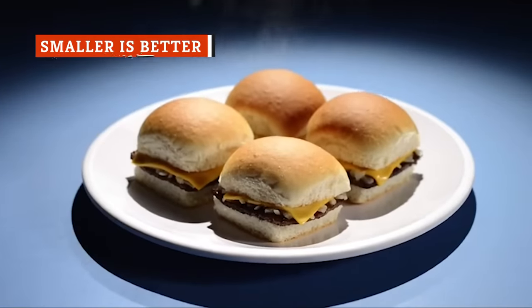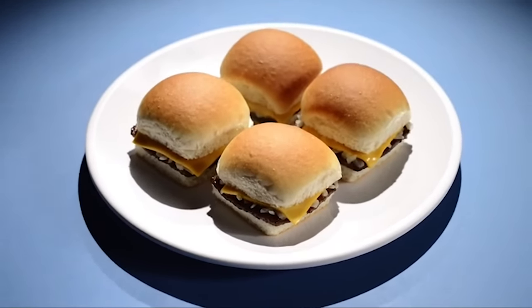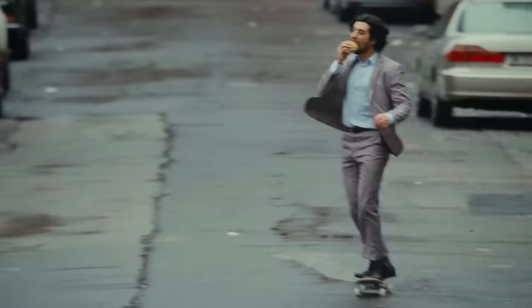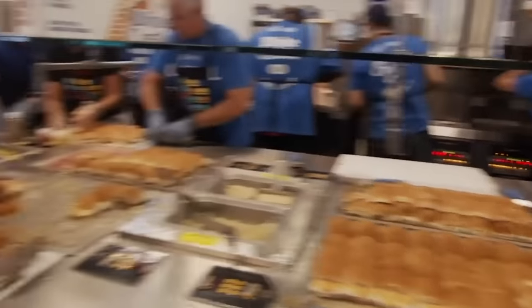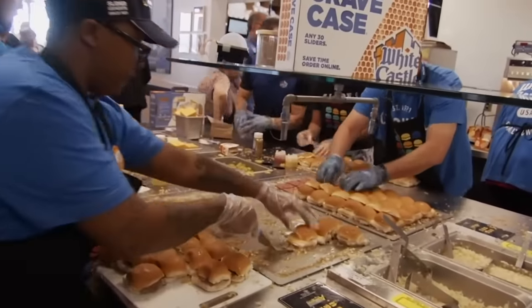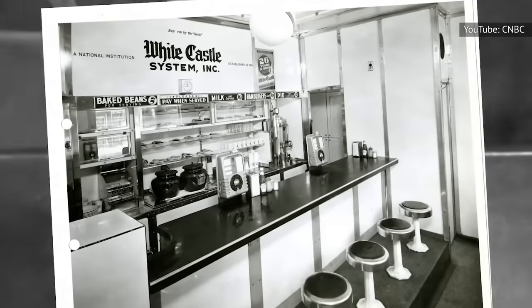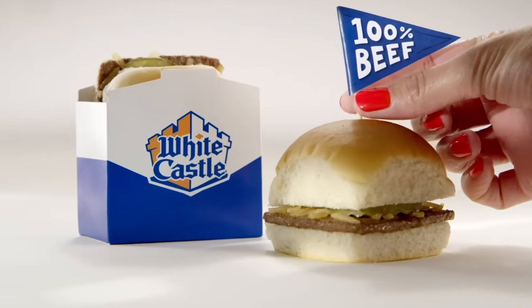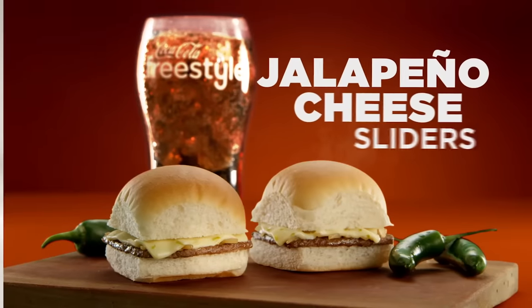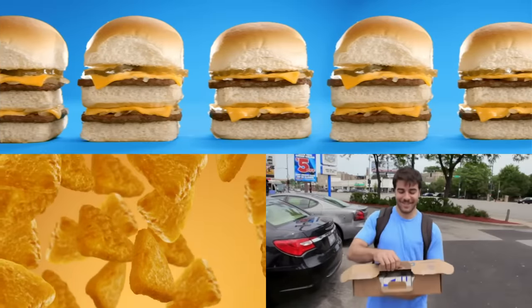The handheld size of White Castle Sliders is fully intentional. White Castle created the slider with a less-is-more mentality, and the mini-meal was originally called a slider because just one of them can slide right down with ease. In fact, one pound of beef can make a full 18 sliders. They're made specifically so patrons will want to eat one, and then another, and then another. The White Castle Slider is the original slider, with other tiny burgers simply following in White Castle's footsteps. While they may be small, they are still mighty, packing in a full burger's worth of flavor in every fun-sized sandwich.